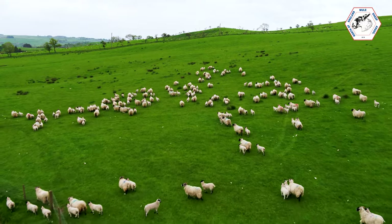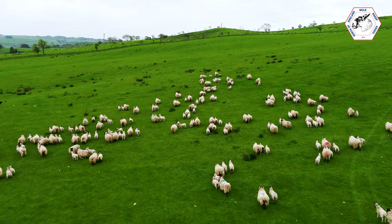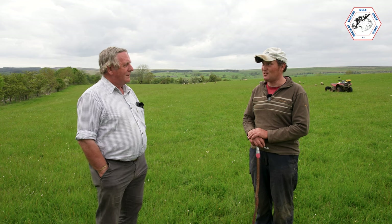And what do you look for when you're going for a Leicester tup or a Suffolk tup then? Same in both — a leg in each corner, good coat, hopefully a good mouth, plenty of vigour, or lively anyway. And that's the main things really.